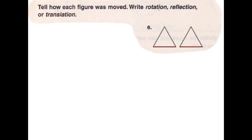Hi, I'm Sienna. And I'm Drew. And I'm Sandra. We did a rotation, reflection, or translation problem. Our team thinks the answer is translation because the triangle just slides to the right.